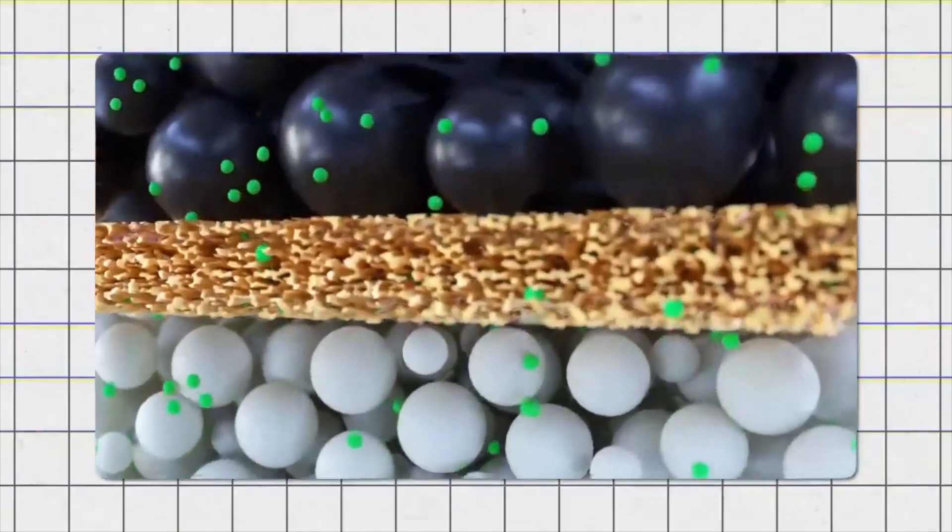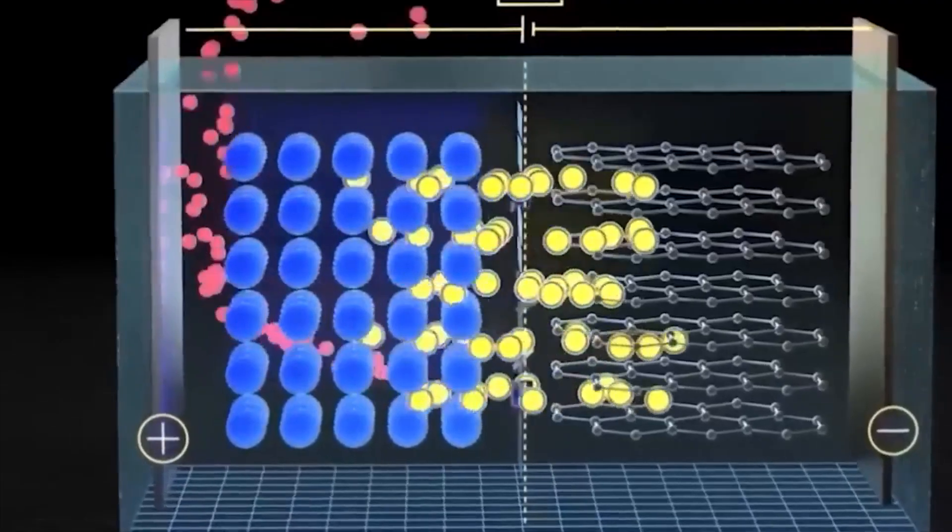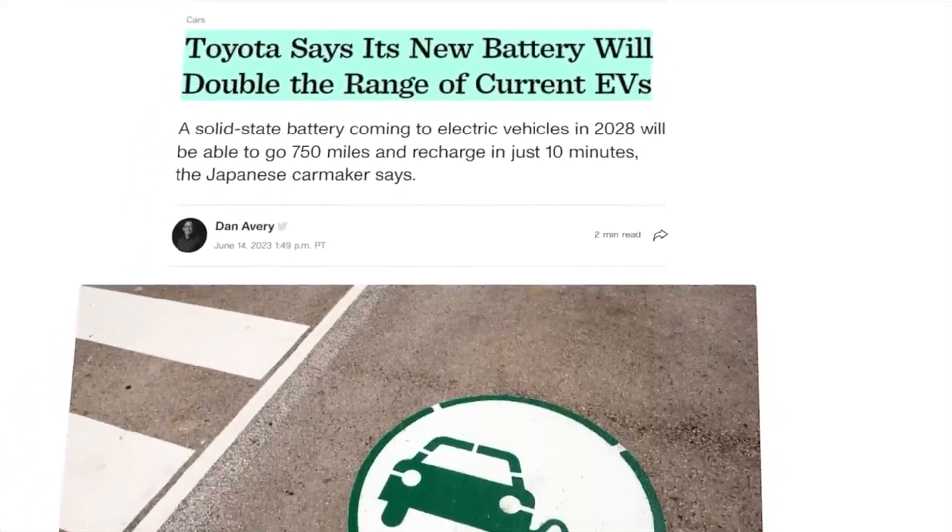The price of solid-state batteries might not drop dramatically, because they still use lithium, which is quite expensive. However, it's good to know that we're moving closer to more affordable electric vehicles.